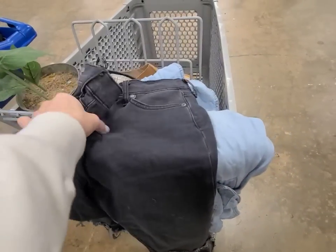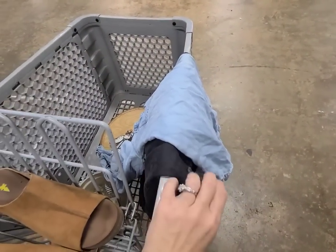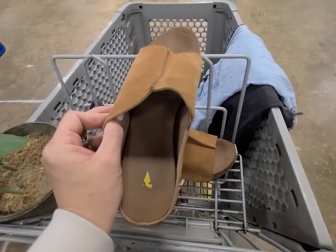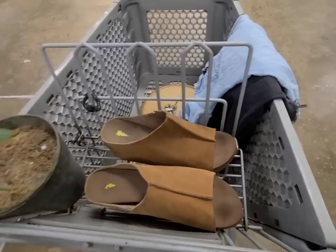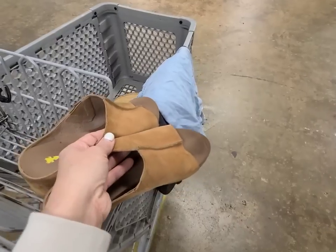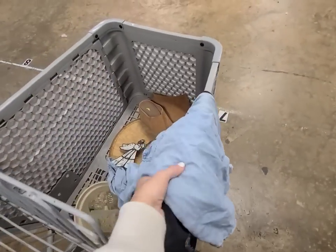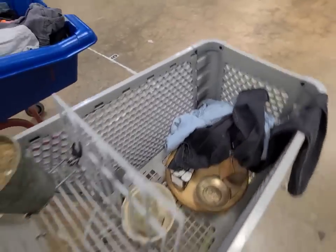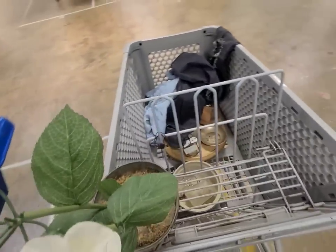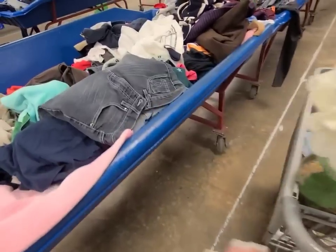I found a Sam Edelman cute little denim shirt that looks great with black pants. Volatiles are my favorite shoes to wear - these are one size bigger than I normally wear but I figured I might as well try it. Look how good these three pieces look together! The clothing is so cheap here. I just pick it up, try it on, and if it doesn't work I just re-donate it.